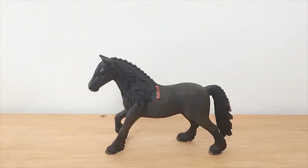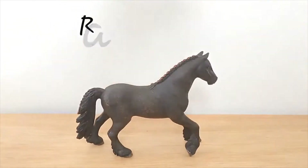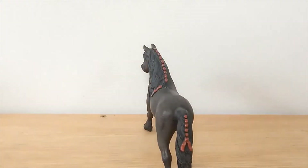So next up is the 2013 Frisian Mare and for a long time I didn't have her but I always thought she was really pretty. I think she has a really nice face and I don't usually go for a plaited mane or tail but for some reason it really works on her and I love her feathers. Overall I just think her colour and everything are just really nice. I just think she's very pretty.